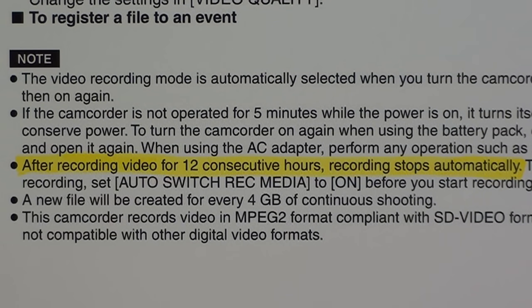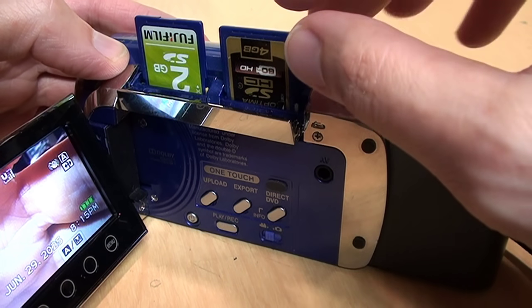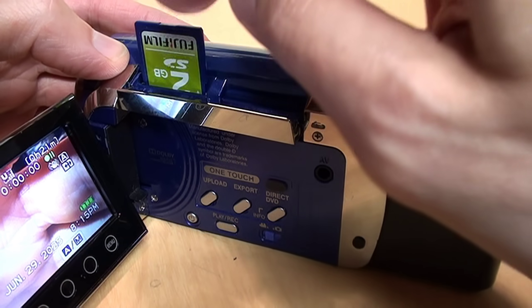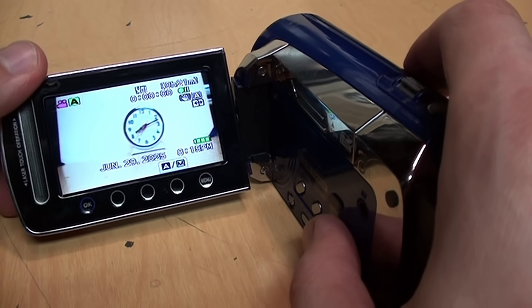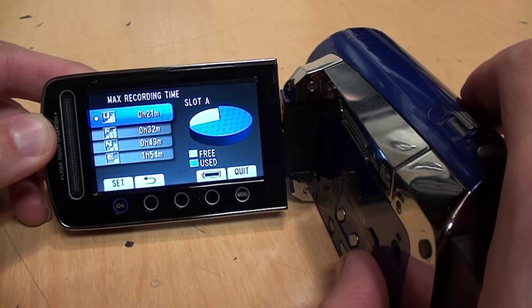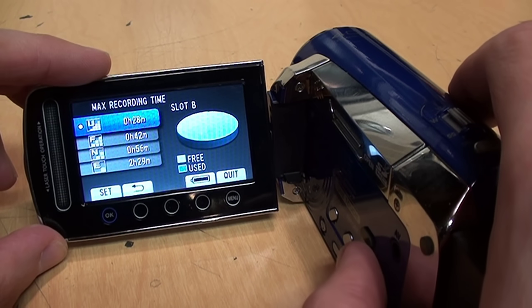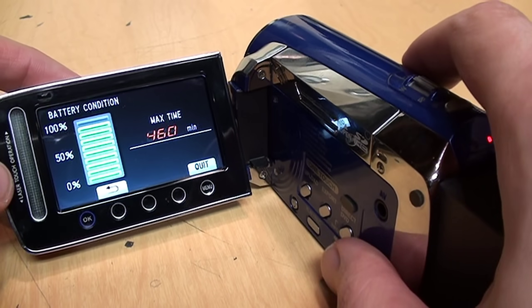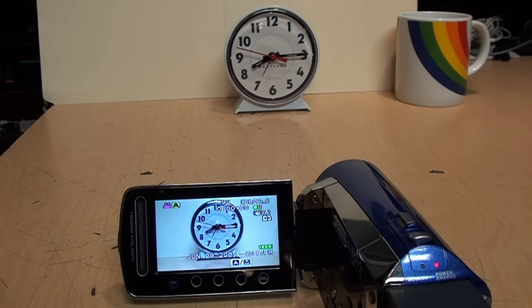To test the automatic SD card switching while recording, in slot A I have a 4 gigabyte card that's about three-quarters full, and in slot B a 2 gigabyte card which is empty. I have an aftermarket extended-capacity battery pack installed. The camcorder reports 21 minutes of recording time remaining on slot A, 28 minutes on slot B, and the battery shows 460 minutes of capacity remaining — so it should run out of SD card space well before the battery dies. I'll leave it recording the image of a clock so we can see exactly how large the gap is when it switches.